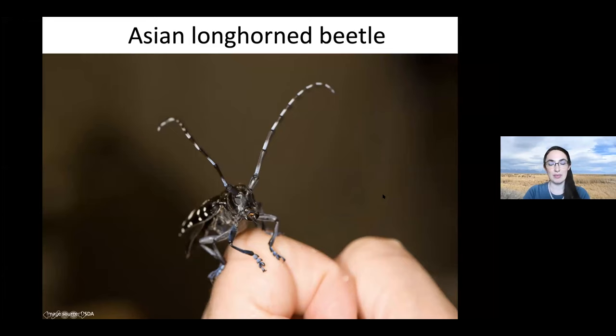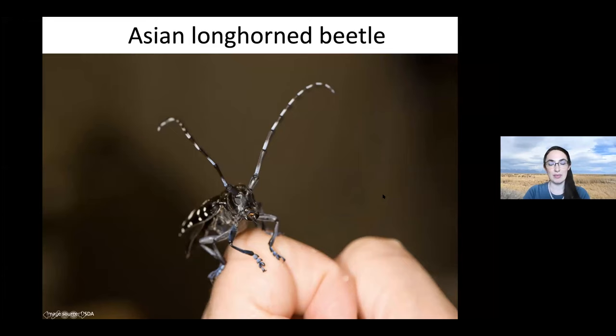The first invasive pest is the Asian longhorn beetle. It's a distinctive insect that has been found popping up all over the United States — that's the bad news. The good news is that when we catch it early, we've been really successful in eradicating it. Active infestations are currently on Long Island, Worcester Massachusetts, and in Ohio, while green dots on the map show places where ALB was successfully eradicated. With invasive species, people can feel discouraged, but with Asian longhorn beetle we know what to do — we just need to know it's there.